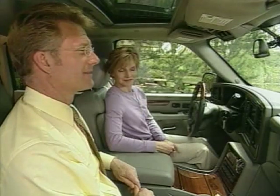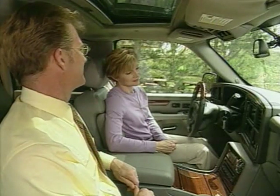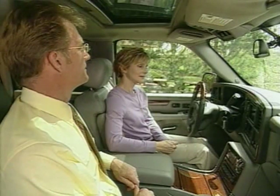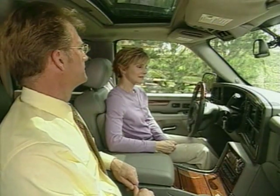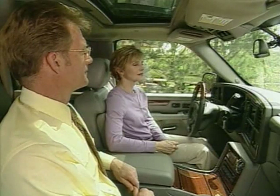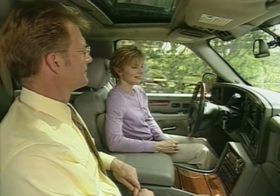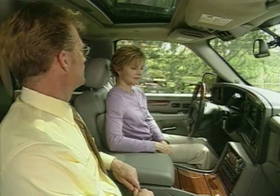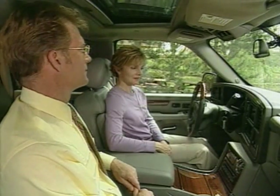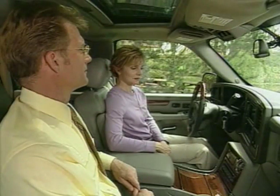The demo concludes with subscription plans: 'OnStar offers two different subscription plans to meet your needs. The Safe and Sound plan includes the emergency and security features mentioned in this demonstration, as well as access to hands-free personal calling. The second plan, Directions and Connections, includes all of the features in the Safe and Sound plan plus driving directions and directory services for local points of interest. For more information, talk to your sales consultant or an OnStar advisor. Ask about discounted multi-year pricing, which can be included in your vehicle's financing. Check out the OnStar Owner's Guide or audio CD in the glove box, or visit OnStar.com. OnStar — always there, always ready.'